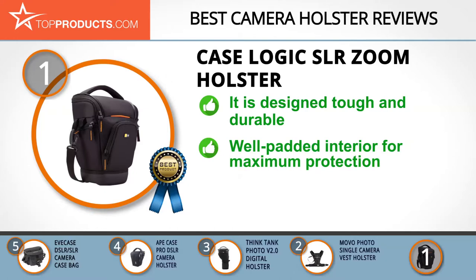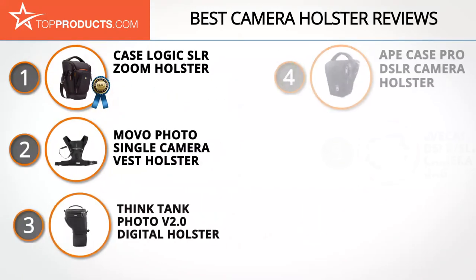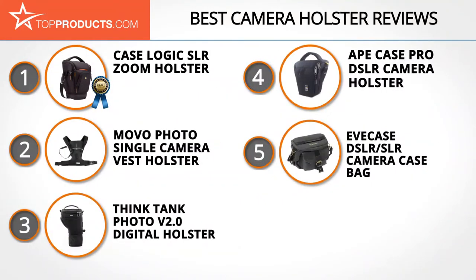This holster has an interior design that suspends your camera above the bottom to protect it from impact, and is padded with memory foam to protect the camera screen. We found that the hard plastic bottom is easily scratched, which can lead to the paint cracking off. These are our top five camera holsters.